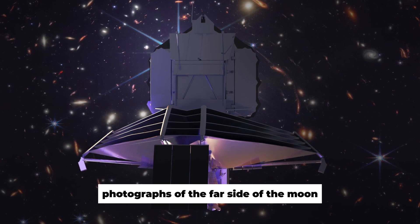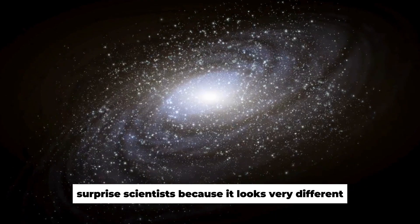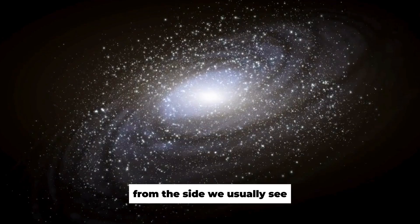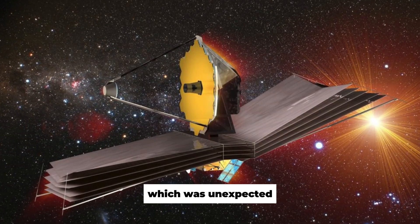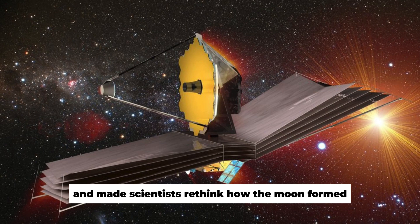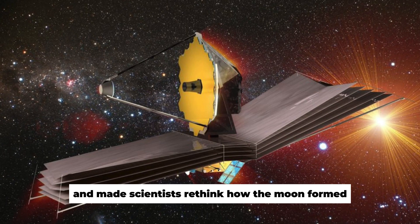Photographs of the far side of the moon surprised scientists because it looks very different from the side we usually see. The far side is covered with craters, which was unexpected and made scientists rethink how the moon formed.